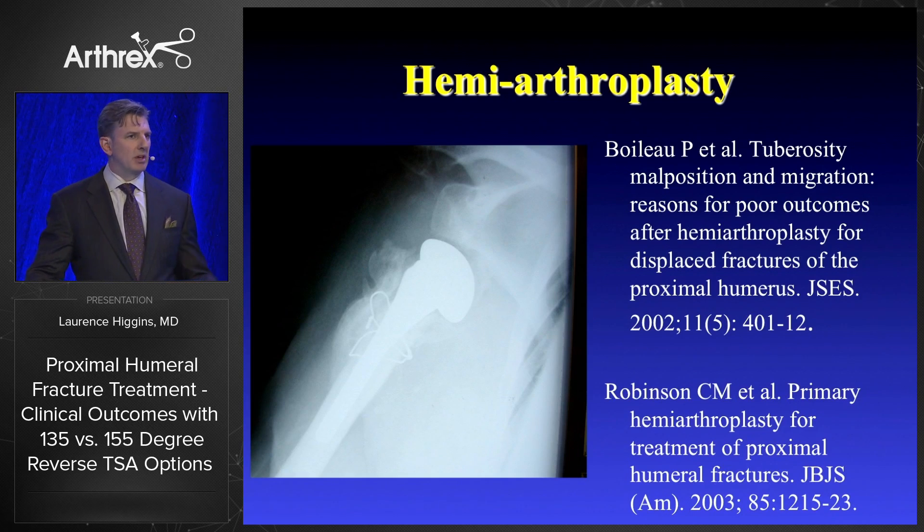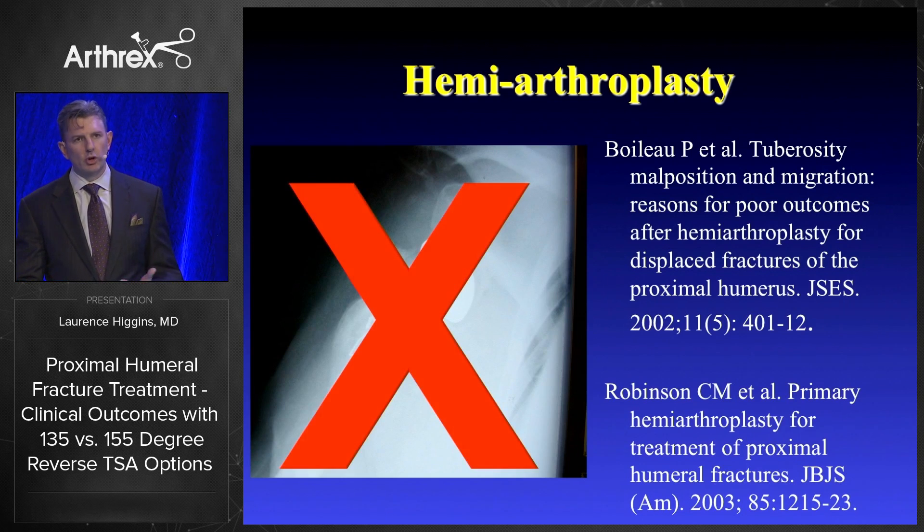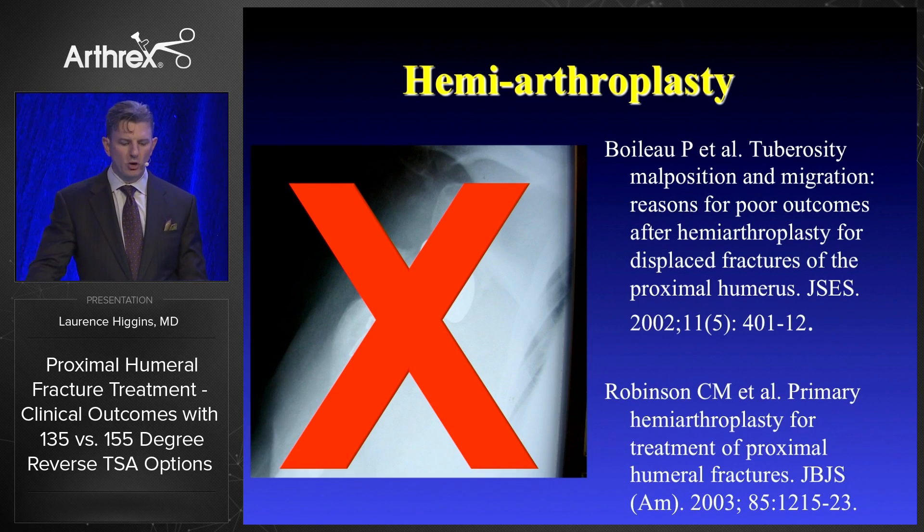Hemiarthroplasty for me is of historic interest — I rarely think there are many indications for it. But even across the literature, it is replete with articles from Boileau, Robinson, and others that basically talk about the key component of the greater tuberosity in the outcomes. Back in 2002, Pascal Boileau wrote a sentinel paper talking about how important tuberosity position is for overall function.